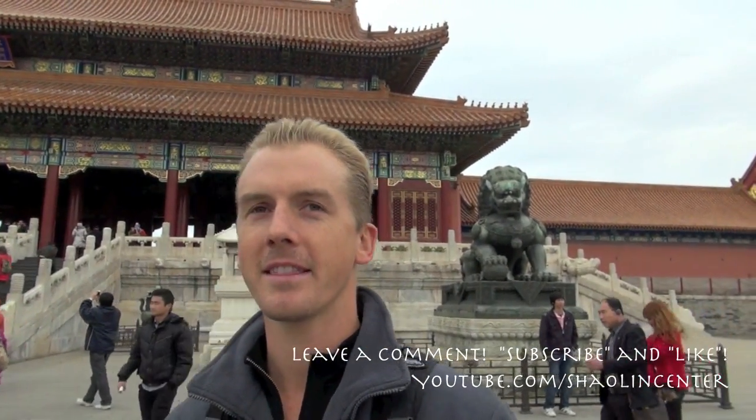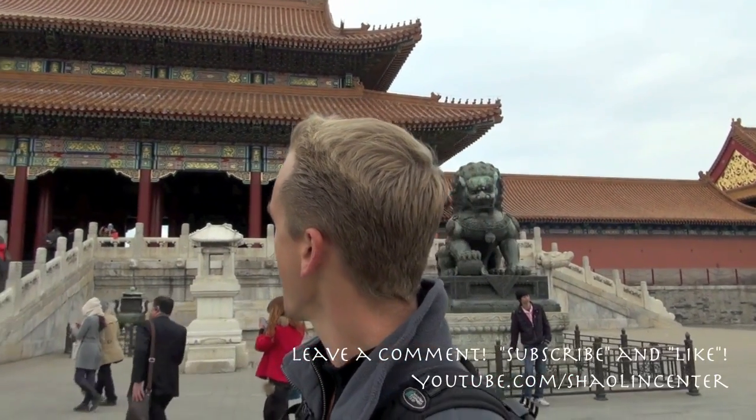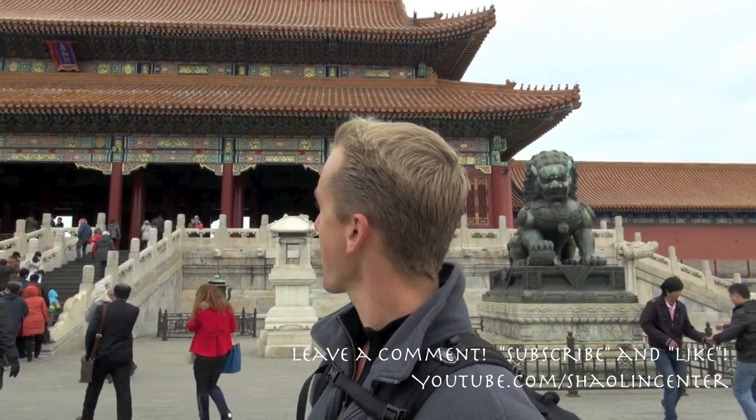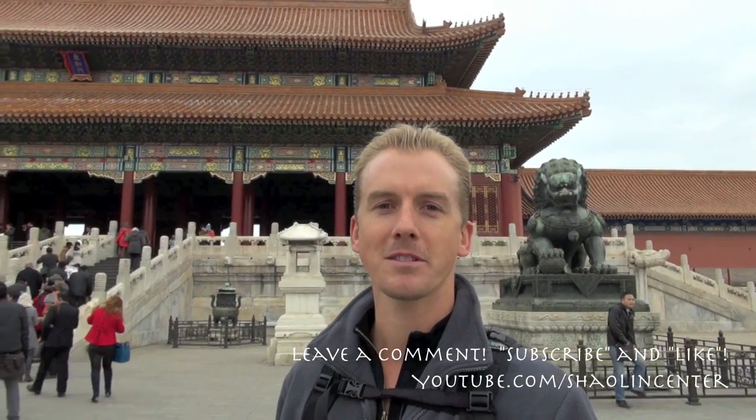Hey, it's Jacob Ace with Phoenix Longevity Arts, and we're in Beijing now in the Forbidden City of Gugong, which is the Palace Museum. We're already inside the front gate, and we're going to go inside the main part of the Forbidden City. So let's go check it out, and we'll learn some about China's most famous relic.